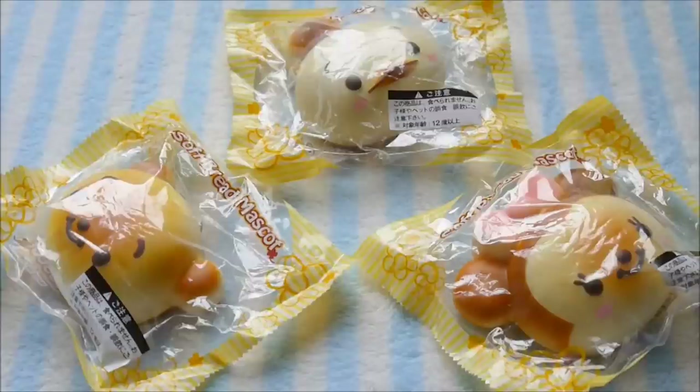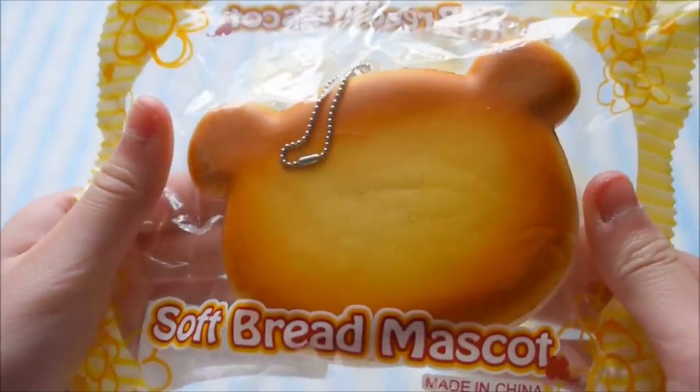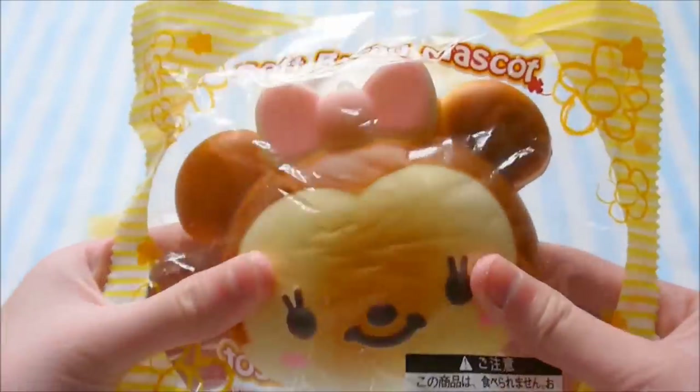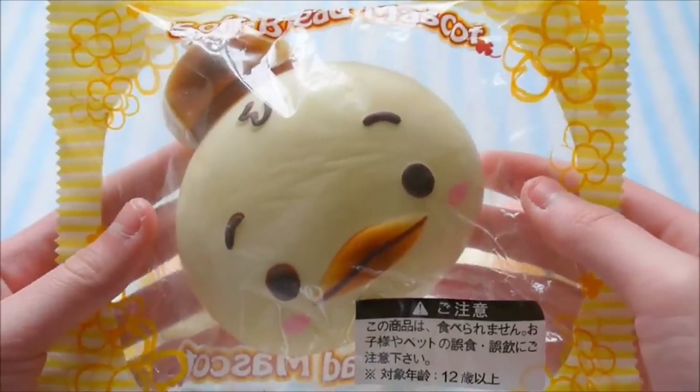Next, I have three Disney SoftBread mascots. Here is Winnie the Pooh, and it has Disney licensing at the back. And then I got Minnie Mouse and Donald Duck.